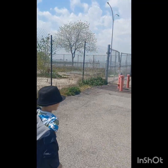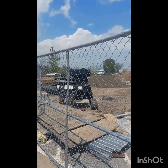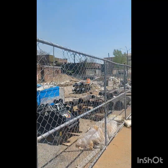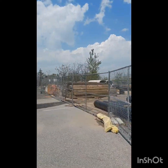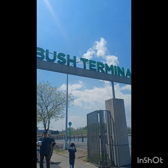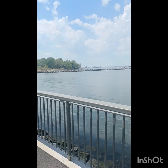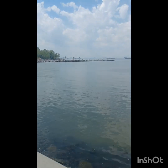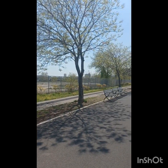This area looks like it's under construction — possible stalled construction. I don't know what's going on around here, but that's an abandoned building. There are a lot of abandoned warehouses.